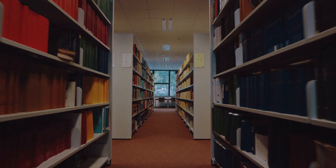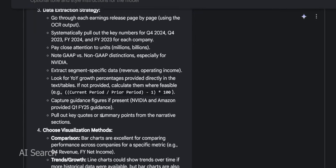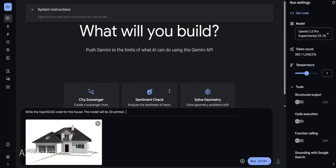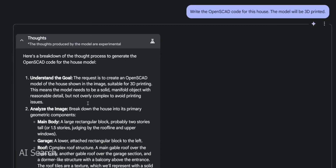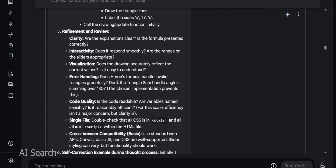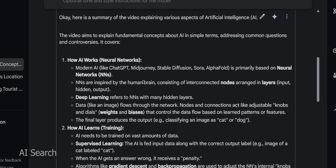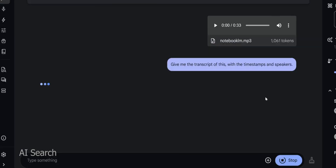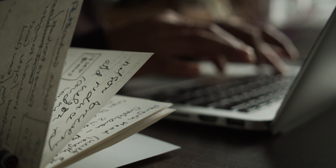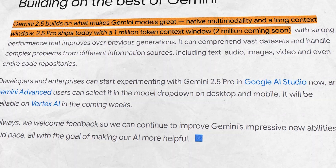Researchers can leverage Gemini 2.5 to parse through massive datasets or literature — feed in all the papers published on a topic last year and ask Gemini to identify common findings or trends. Because the model handles multimodal data, you can mix text, tables, and images from an experiment and have it reason across them all. For creative fields, musicians could feed entire lyric sheets or compositions for the AI to analyze for patterns or suggest improvements. A filmmaker could input a script and storyboard images and ask for ideas — the huge context makes it feasible for the AI to understand the big picture of a creative project, not just a snippet.